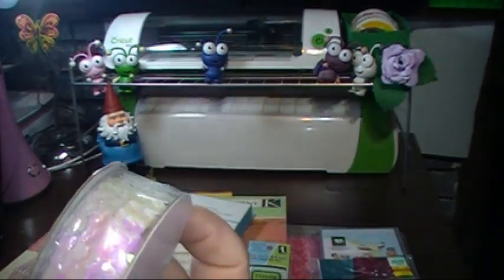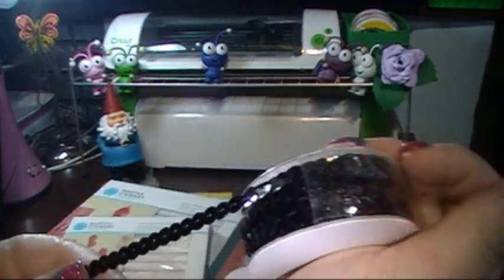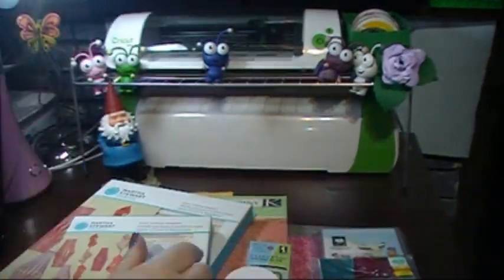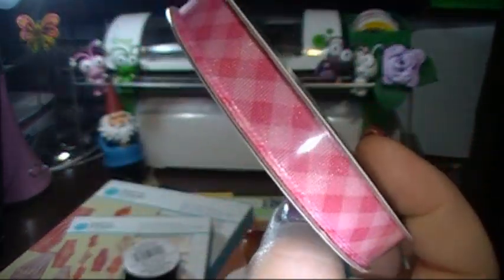I think these were only a dollar — they were in those dollar bin things. I thought these would be pretty on a card or something. I got another one of these too because I don't think it's just Easter-themed, I think it's just pretty.